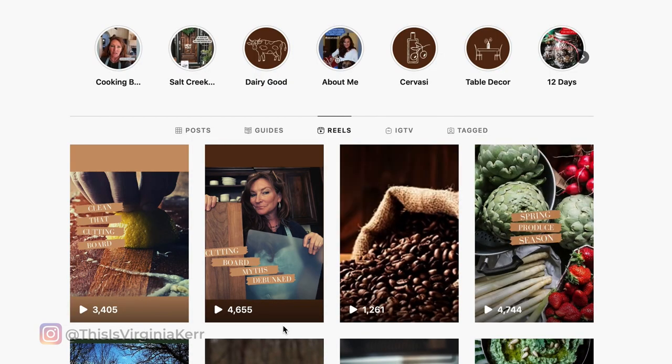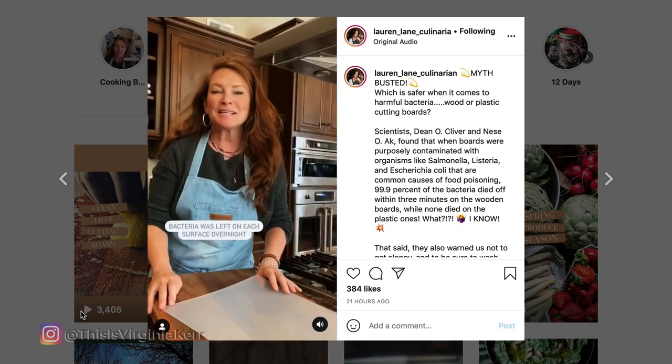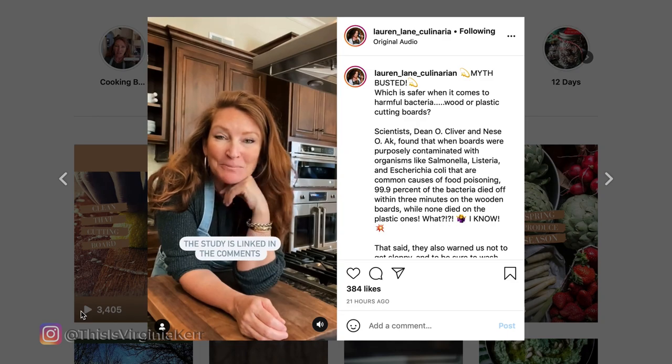Let's check out Lauren Lane's account. She's also a member of This Is Video School and she's a chef. We've been working with her to get more face exposure in her reels — people need a face — and getting powerful information in a short amount of time. She nailed it with this one, with nearly 4,700 views. Which is better — wood or plastic cutting boards? Myth busted. A test was conducted: they put bacteria on both a wood and a plastic cutting board. The bacteria on the plastic cutting board multiplied, but the bacteria on the wood cutting board died. She linked the research study in the comments. She also got a lot of engagement. She was moving right from the beginning, told you exactly what you were going to find out, and gave you an aha moment — something you're not going to forget — packed in a short amount of time. Way to go, Lauren.